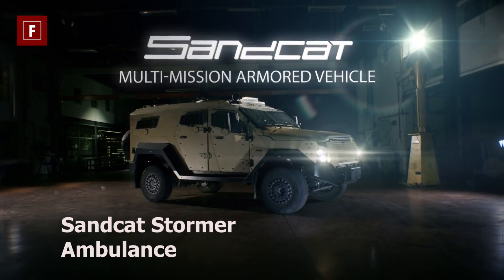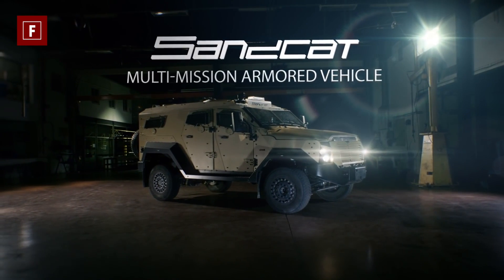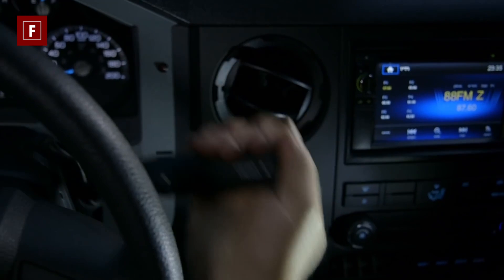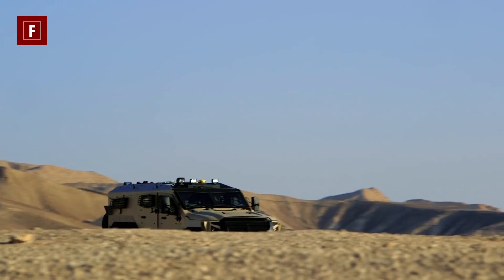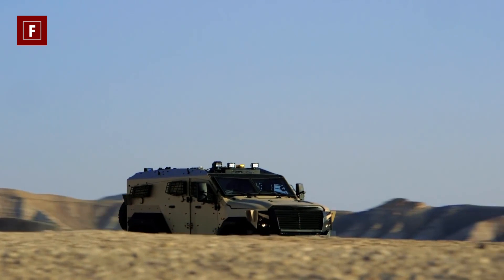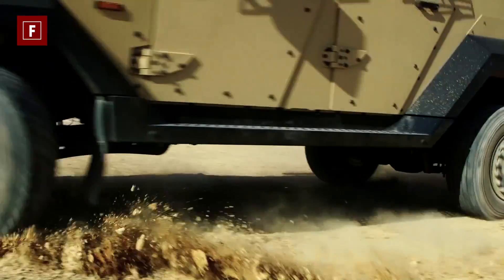Sandcat Stormer Ambulance. With technological advancements, increased community expectations, and changes in the professional and economic background, times have changed. The latest ambulance comes with the right combination of proven performance, enhanced protection, vehicle power, maneuverability, and multi-mission capability.